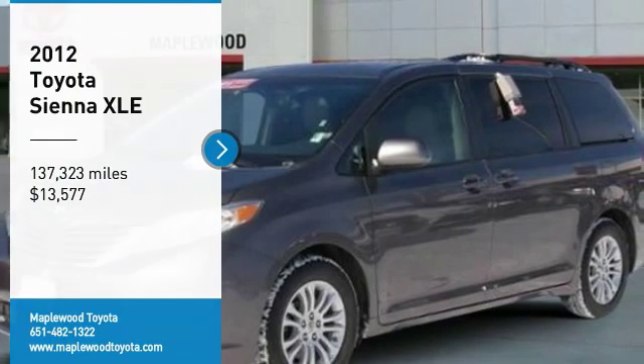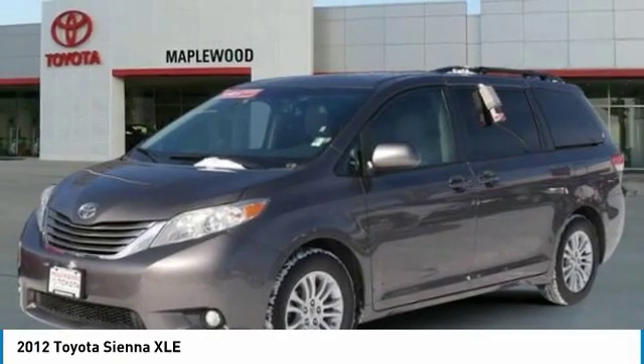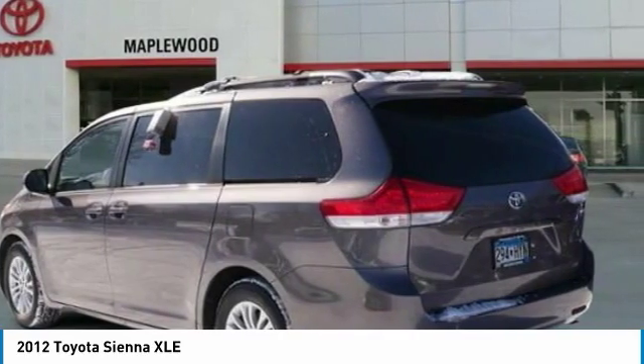We are pleased to show you the 2012 Sienna. Sienna offers excellent overall quality and long-term dependability, making it a hassle-free vehicle to drive day in and day out, while contributing to peace of mind on long road trips.